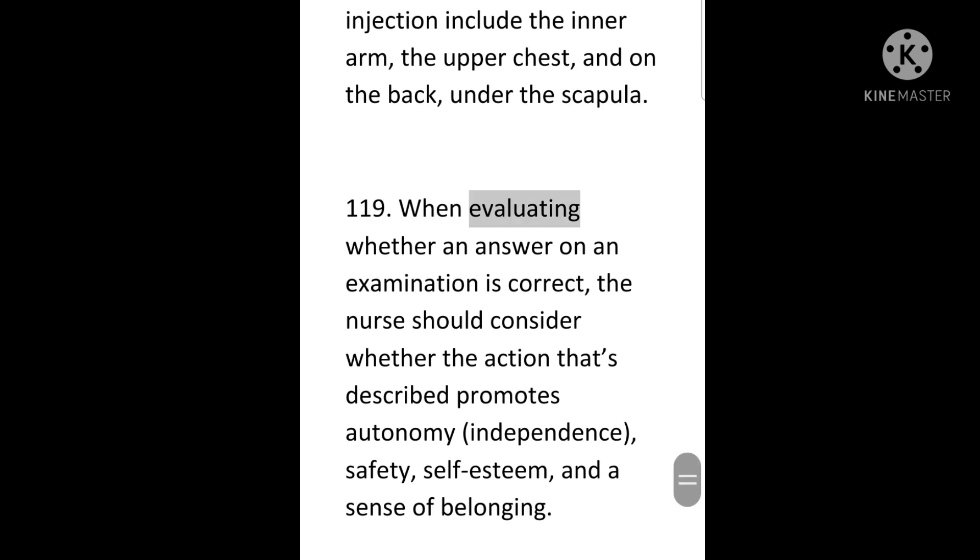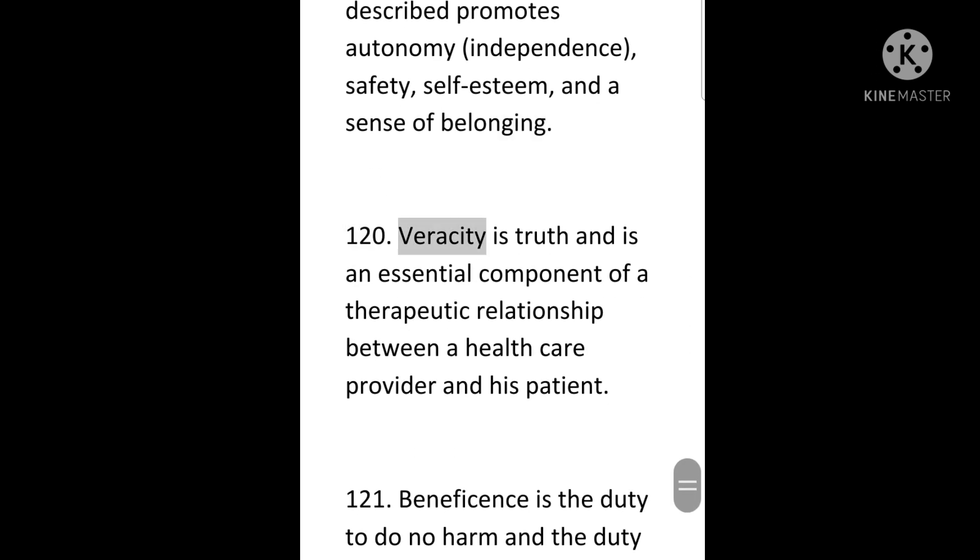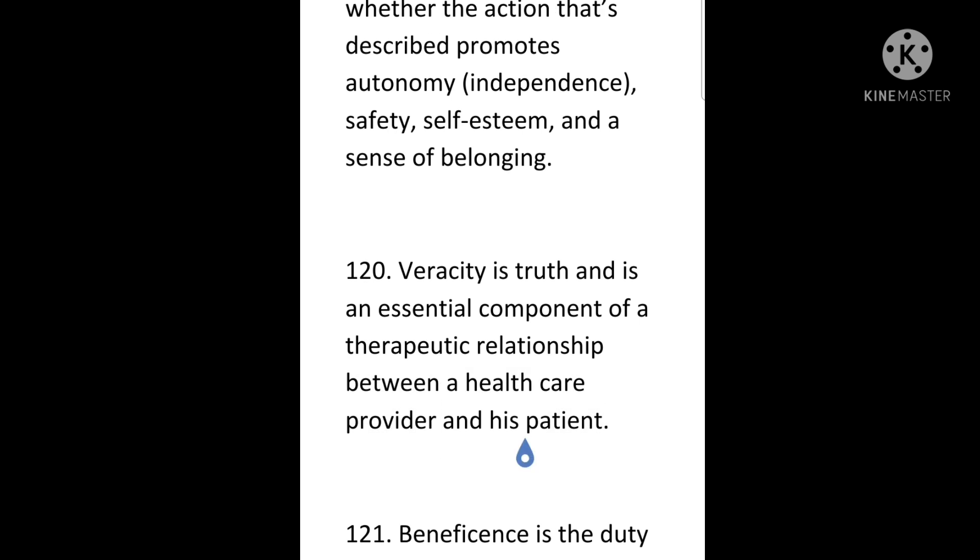119. When evaluating whether an answer on an examination is correct, the nurse should consider whether the action described promotes autonomy, independence, safety, self-esteem, and a sense of belonging. 120. Veracity is truth and is an essential component of a therapeutic relationship between a healthcare provider and the patient.